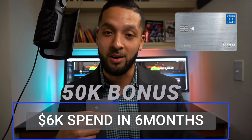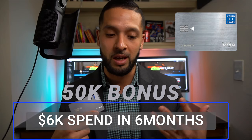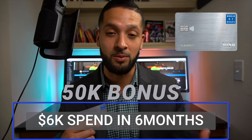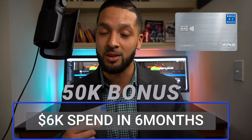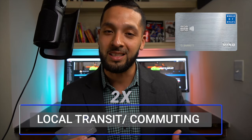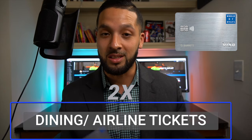Another card I'm regularly using is the World of Hyatt card. The reason is I'm trying to hit the $15,000 spend for the additional free night award. I've already gotten the signup bonus — the bonus comes in two tiers: 25,000 points when you spend $3,000 in the first three months, and another 25,000 points when you spend $6,000 in the first six months. I've already hit the bonus, so I'm now working toward that $15k spend milestone.